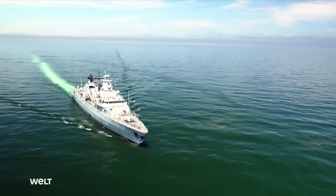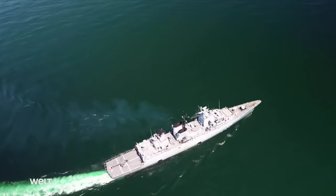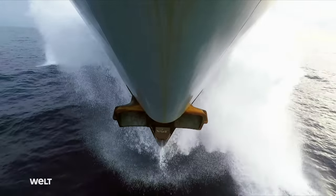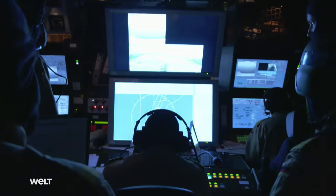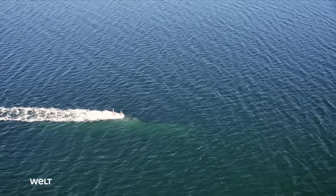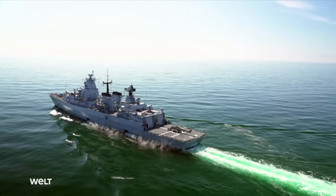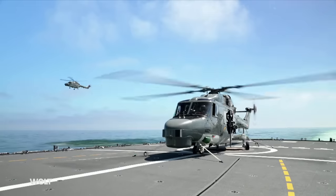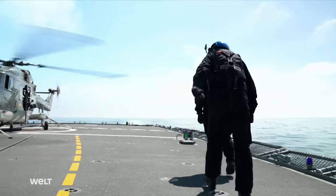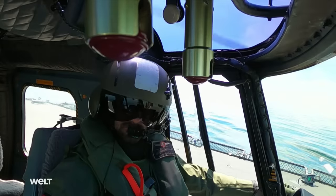In the North Sea, the frigate Schleswig-Holstein is hunting submarines. Enemy submarine units pose a particular hazard — locating and combating enemy submarines is one of the German Navy's main tasks. The Schleswig-Holstein uses its two shipboard C-Lynx-type helicopters: one to locate the target, and the second aircraft to engage it with its two torpedoes.